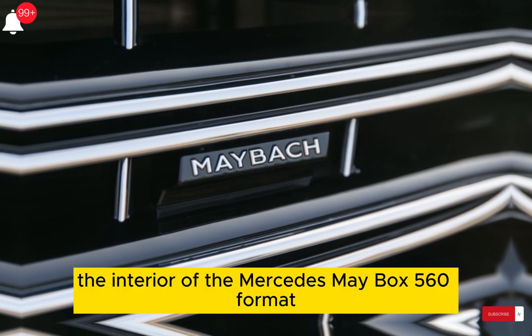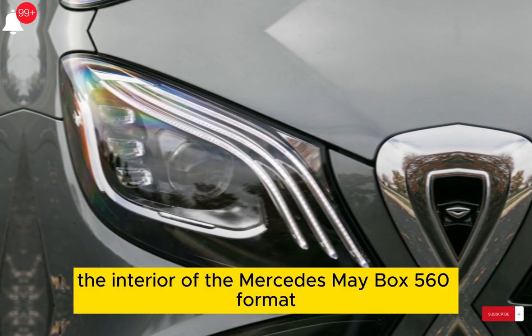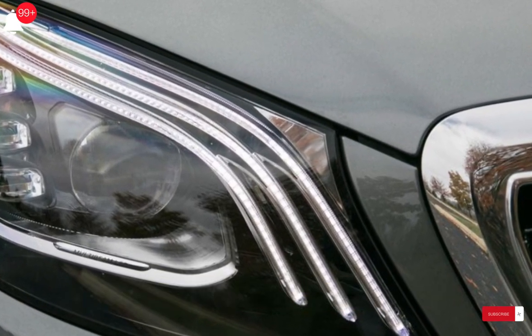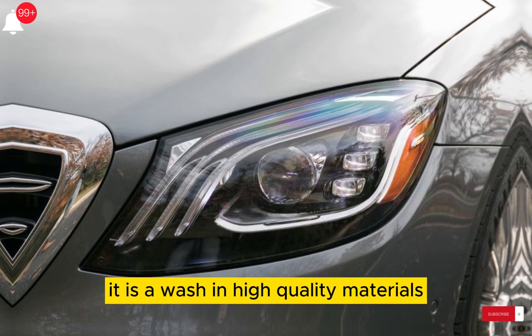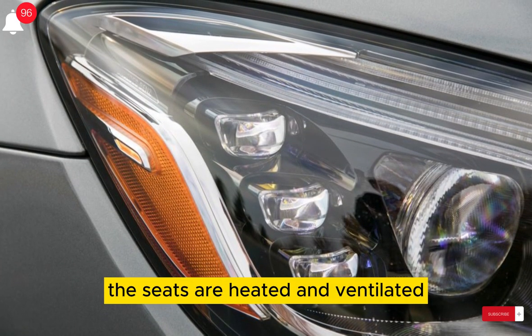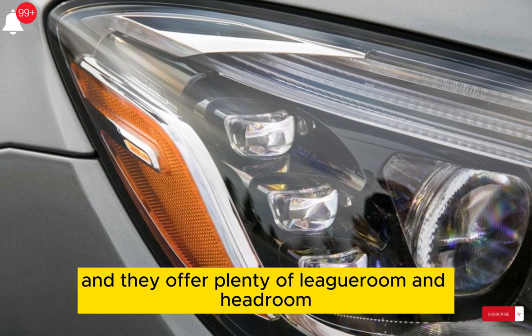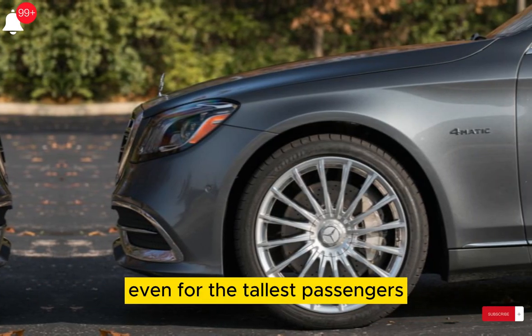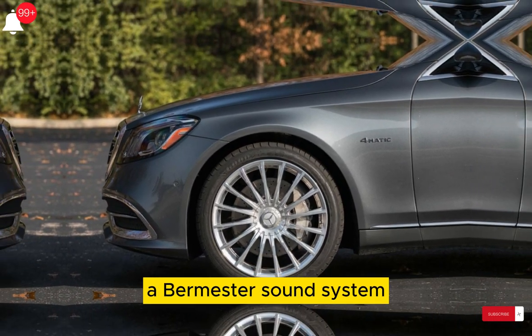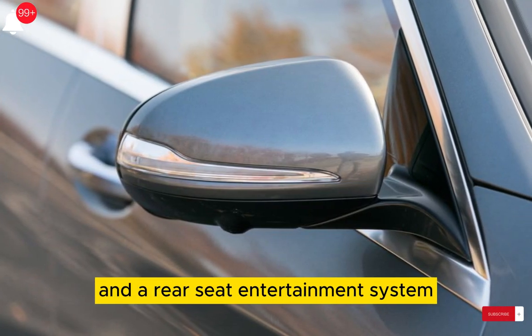The interior of the Mercedes Maybach 560 Formatic is even more impressive than the exterior. It is awash in high-quality materials such as Nappa leather, wood, and metal. The seats are heated and ventilated, and they offer plenty of legroom and headroom even for the tallest passengers. The car also comes with a panoramic sunroof, a Burmester sound system, and a rear-seat entertainment system.